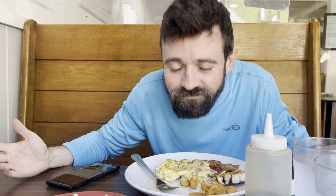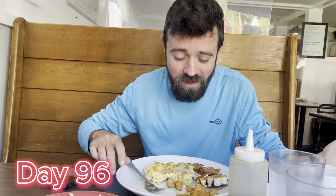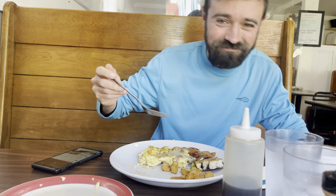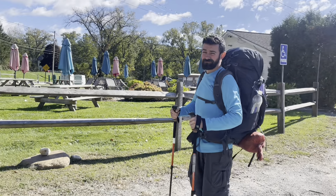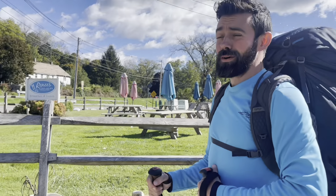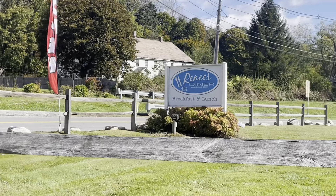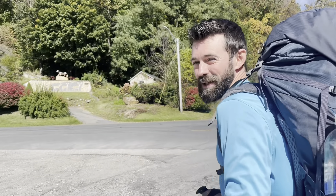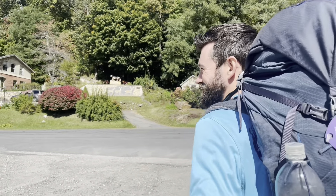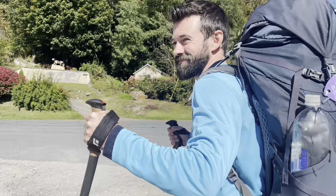Guess where we are. Good morning from day 96! Halfway done already. We are just leaving the diner now — so full, oh my gosh, so happy. And now we have a 1.5 mile walk to Southam Chow to get our resupply. And then we're going to get picked up by our really good friend Skippy.